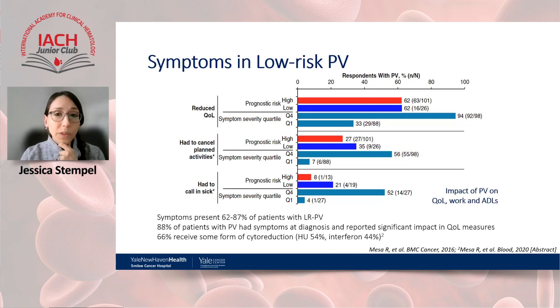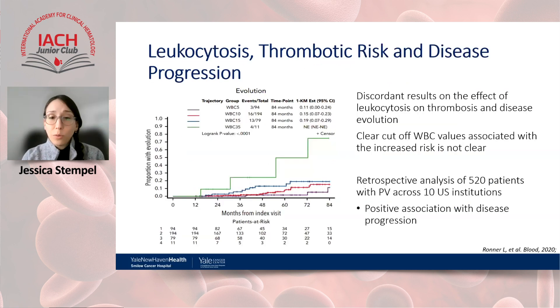Regarding symptom burden: results from the landmark MPN Landmark survey showed that two-thirds of patients with low-risk PV reported a reduced quality of life — the same proportion as high-risk PV. About a third reported canceling plans due to PV symptoms. Patients with PV are frequently symptomatic, and about two-thirds require initiation of cytoreduction at some point, representing an area of unmet need — and perhaps supporting the need to start cytoreductive therapy sooner in select patients.